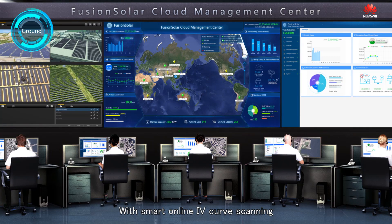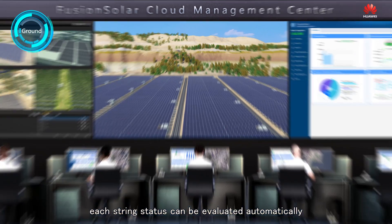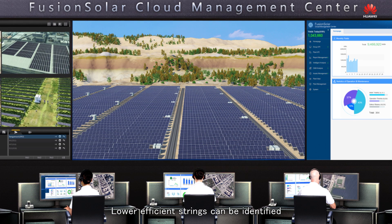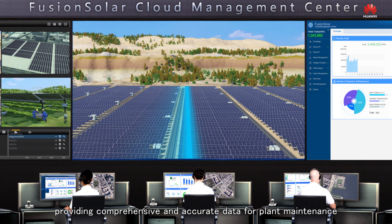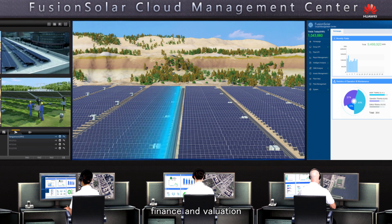With smart online IV curve scanning, each string's status can be evaluated automatically without the need for experts or professional devices. Lower-efficiency strings can be identified and PV module degradation can be evaluated properly, providing comprehensive and accurate data for plant maintenance, finance, and valuation.